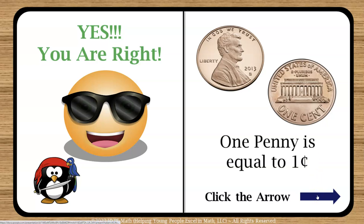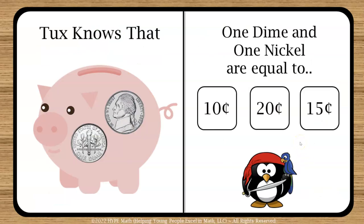Let's click the arrow to go to the next page. This looks different because there are three different types of questions that students are asked to review and see if they understand how to count coins. This is the second type. It says 'Tux knows that one dime and one nickel are equal to.' What I really like about this page is that the coins are shown in the piggy bank, and on the right-hand side students can visually see one dime and one nickel, reinforcing their foundation in counting coins.